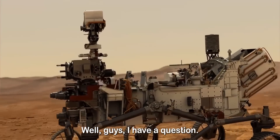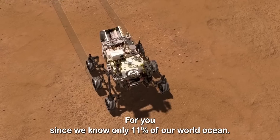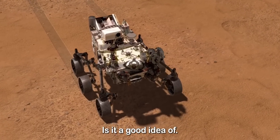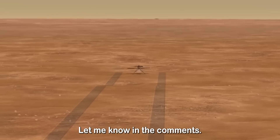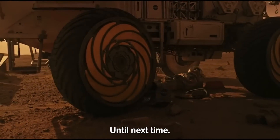Well guys, I have a question for you. Since we know only 11% of our world ocean, is it a good idea to be exploring so much of Mars? Let me know in the comments. Thank you for watching. Take care. Until next time.